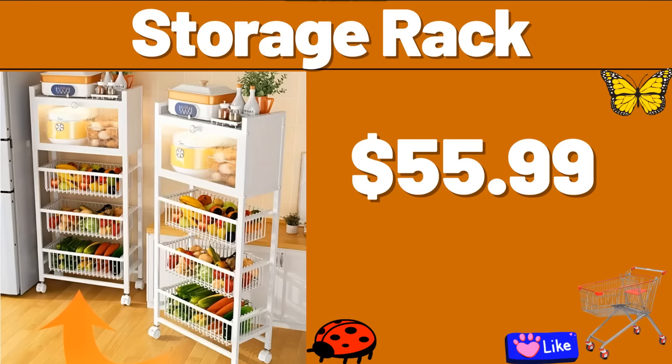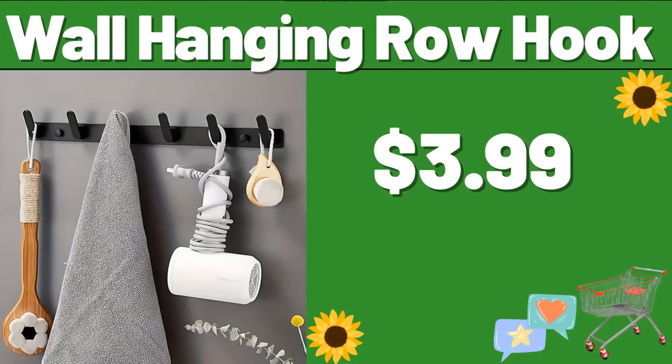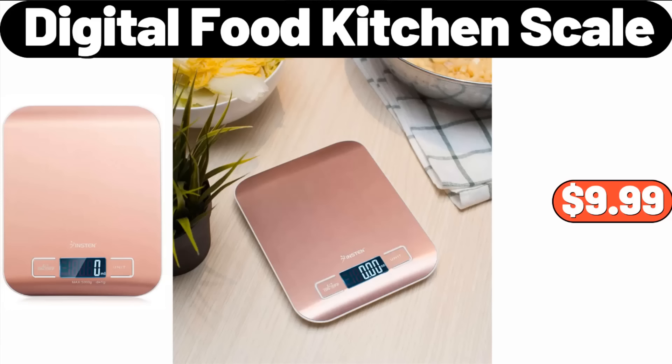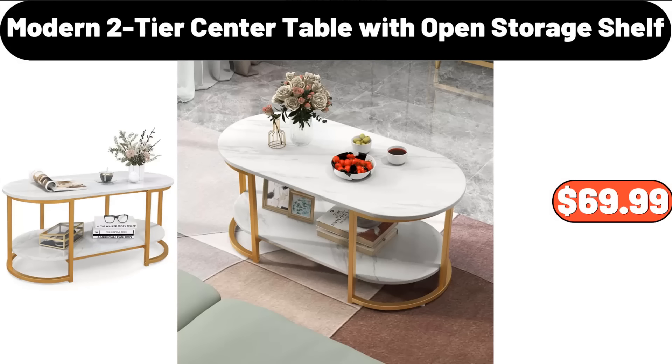Storage Rack, $55.99. Wall Hanging Row Hook, $3.99. Honey Bee Keepsake Mason Jars with Lids & Bands, $7.99. Digital Food Kitchen Scale, $9.99. Modern 2-Tier Center Table with Open Storage Shelf, $69.99.